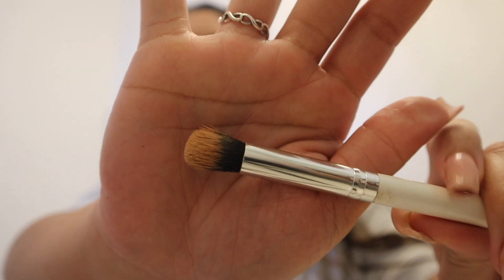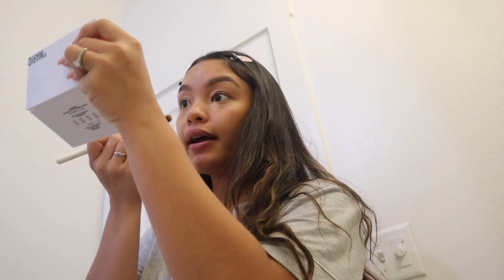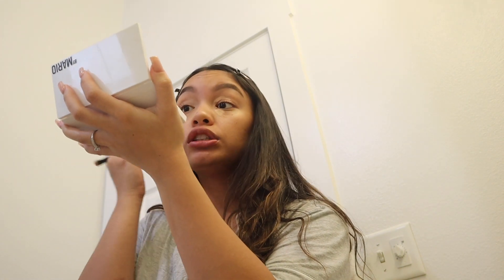Right now I'm using this Colourpop tapered brush to pat in my concealer. I prefer brushes over a beauty blender for coverage — a beauty blender is great at the end of your makeup application for a seamless finish, but for actual coverage, brushes do so much better.